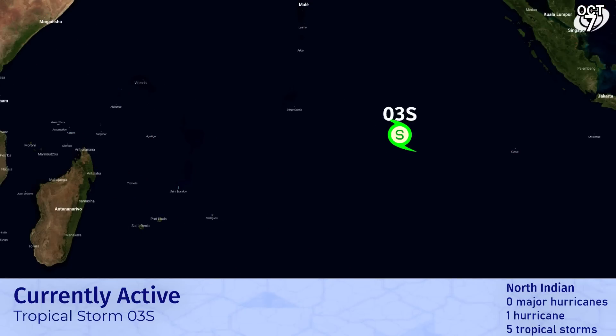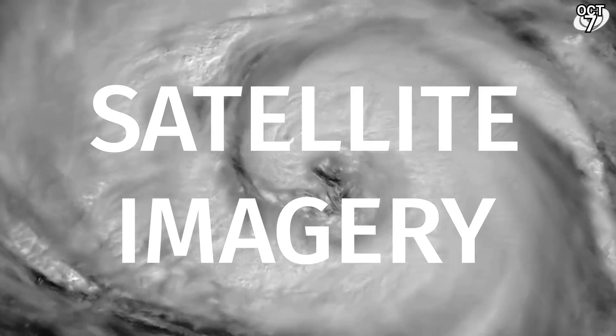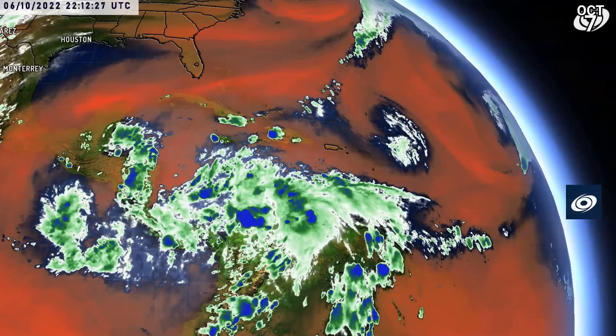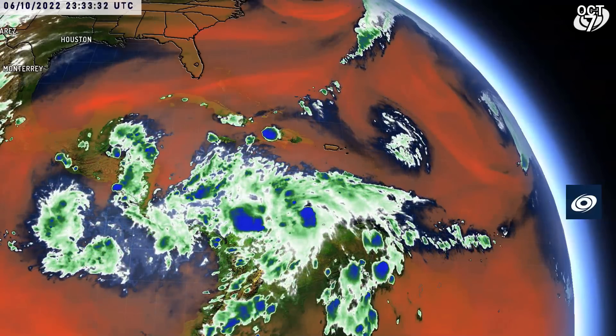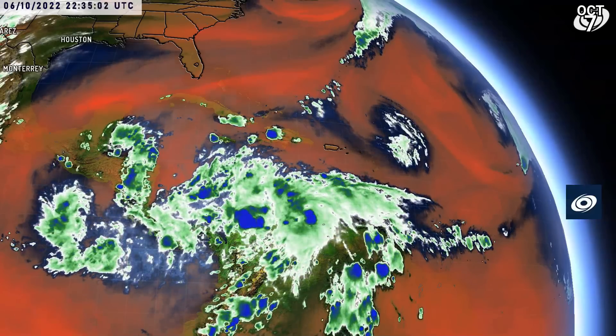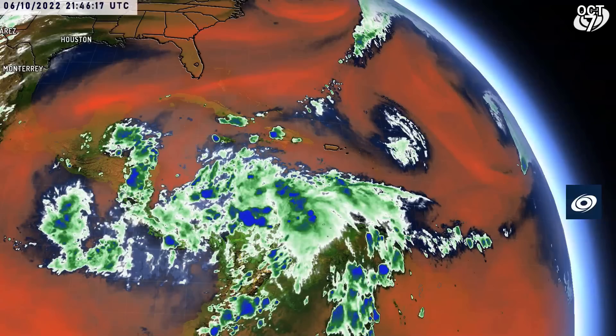In the South Indian Ocean, Tropical Storm 3S is currently active. This is a fourth system by my count that we've had in the early season here, which is a big surprise — all weak storms in the same area, but nonetheless quite impressive, as is the structure of that potential tropical cyclone down there over the coast of Venezuela, blowing up some decent convective tops as you can see on this imagery.